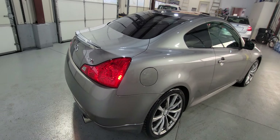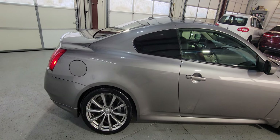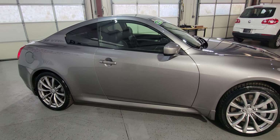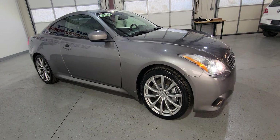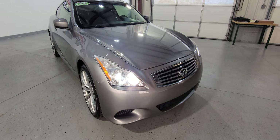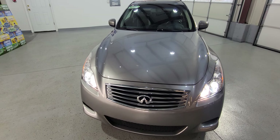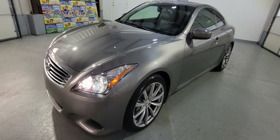Hey folks, my name is Dimitri and this is a video for a beautiful 2008 G37 Coupe. This one has the sport package and it's a six-speed manual, which is almost impossible to find. Very, very nice car in excellent condition.